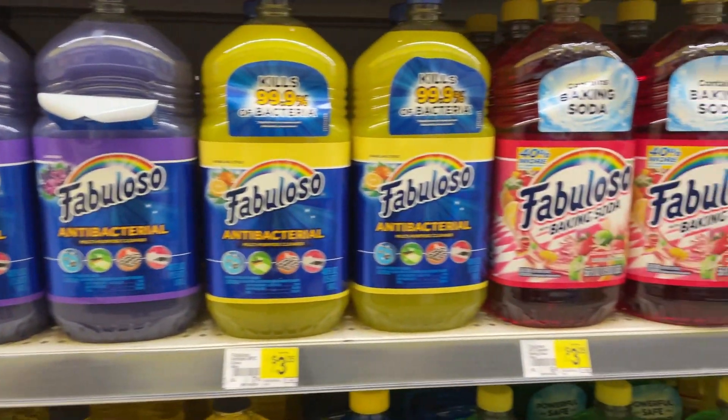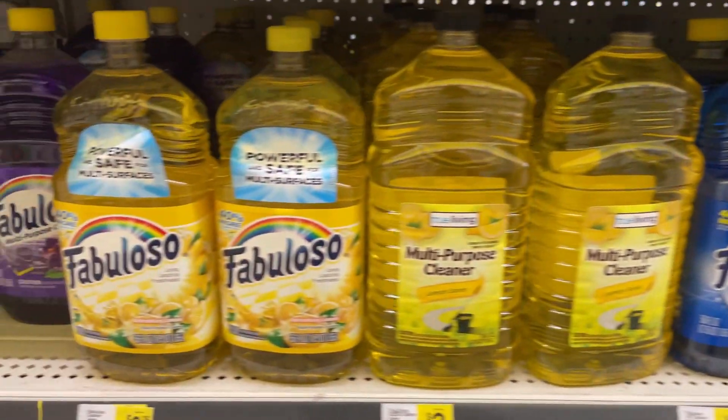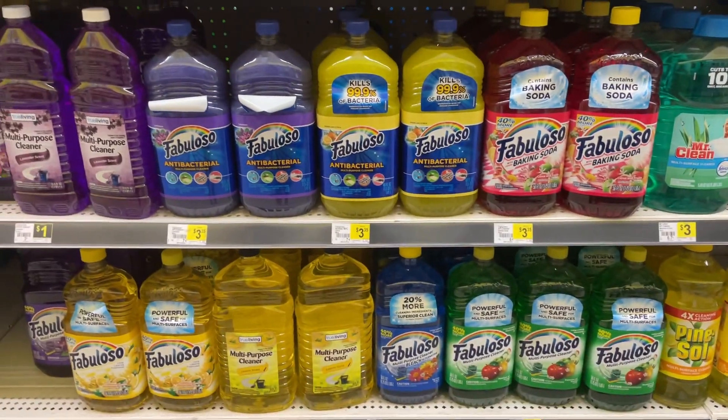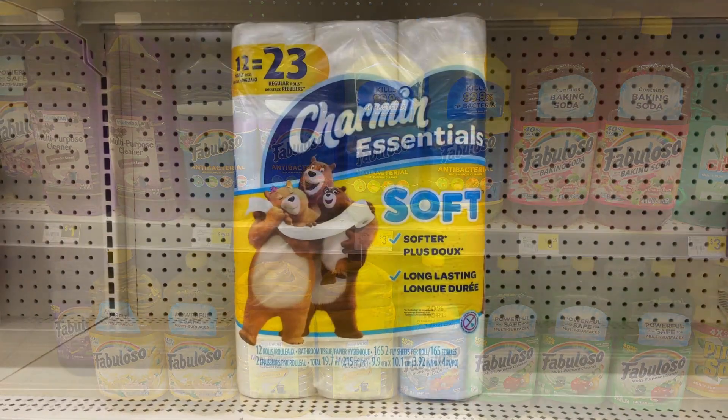You can pick up one of these Fabuloso cleaners — any one of these right here, priced at $3.35. We received a $1 off digital coupon dropping it down to $2.35. If this is the product you like to use or you need some cleaning products, definitely pick some up this week at Dollar General.